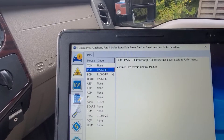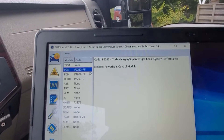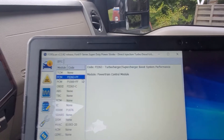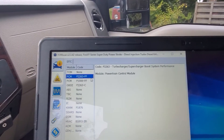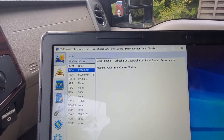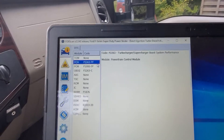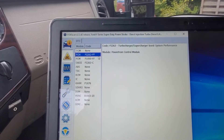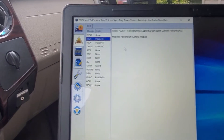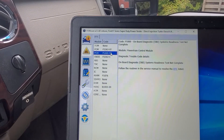It has two PCM codes. A P2263-FF: turbocharger/supercharger boost system performance. This is why he brought it in here - the truck does not make boost. You can hear and actually see and feel the exhaust leaving where the manifold meets the up pipe. That gasket seems to have failed, or either the manifold or the up pipe might be warped somehow and it's not sealing properly. So I'm going to guess this code is something related to that.